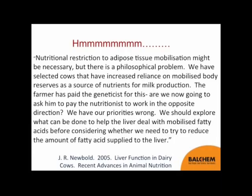In summary: transition cows experience great changes in energy balance and increased fat mobilization, but consider that this is normal — having a calf is normal, the endocrine changes at calving are normal, mobilizing fatty acids to support milk production is normal. Cows are clearly deficient in choline as evidenced by the increase in liver fat at calving and the ability of supplemental protected choline to moderate that increase. Supplementation of rumen protected choline not only reduces fatty liver but translates to improvement in cow performance — namely milk production, fat and protein yield — as well as cow health. Choline is an essential nutrient that needs to be supplemented to all of our dairy cows. Thank you.